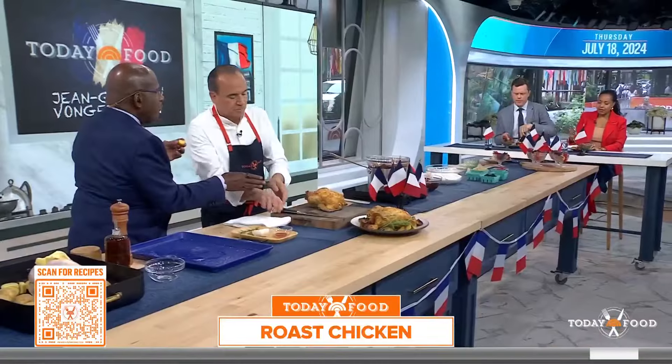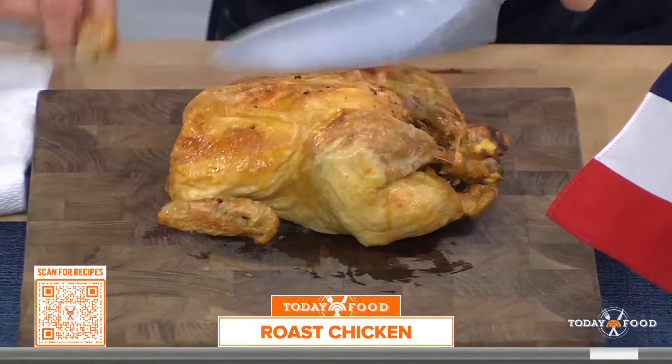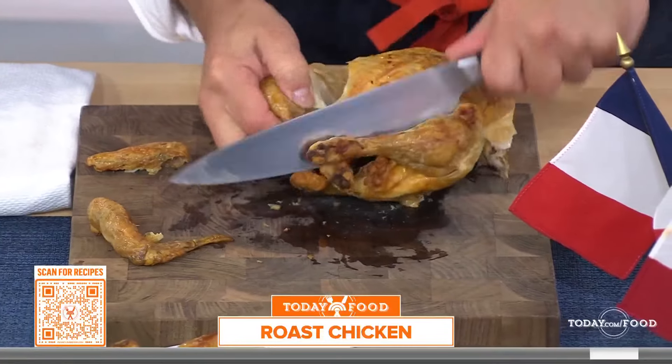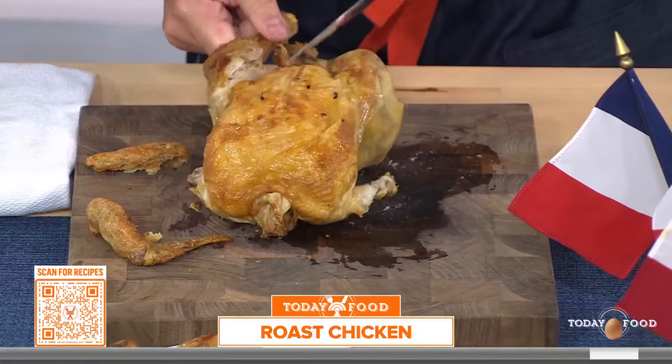Chef, can you show us how to carve a chicken? Very quick. So you cut there. Usually I take the wings away — you just pull them off. And that's how tender this is — it folds off the bone. Oh, look at that.